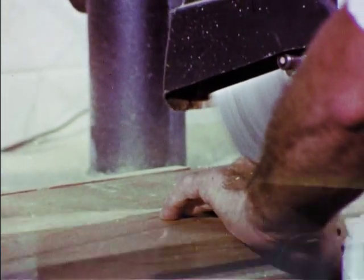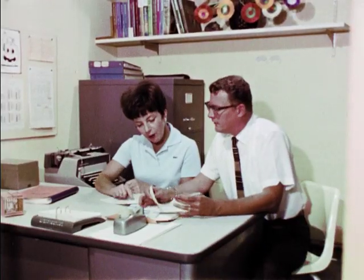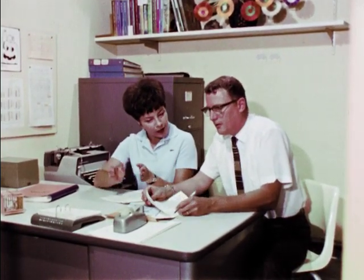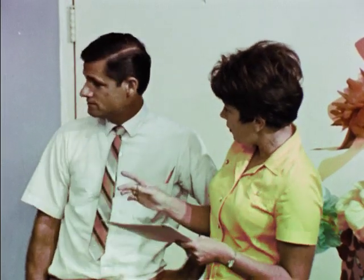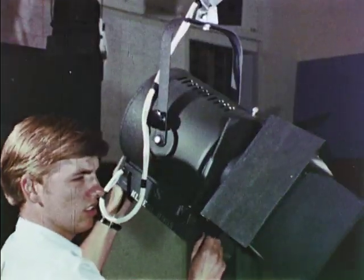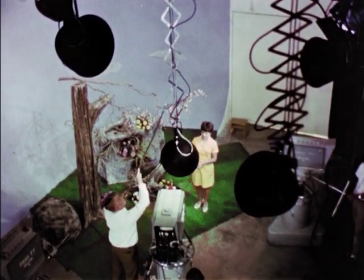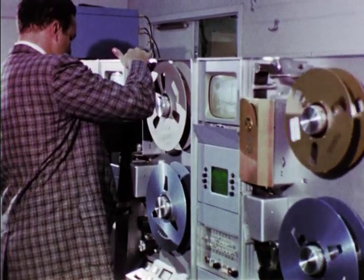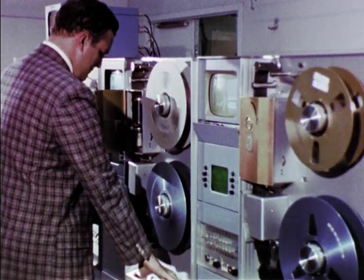Production of sets begins in the scenic design shop as soon as the script is finished. Once the script has been approved by the director for technical feasibility, the final preparations for a recording session begin in the studio. The teacher and director must check the set to see that everything is arranged in its proper order. The lighting crew must eliminate distracting shadows and create the proper light intensity. In the master control room, the video recorders are loaded. These machines will record both sound and picture on magnetic tape, which can be replayed instantly. This tape can also be used over and over again, erasing the old and recording the new in a single process.